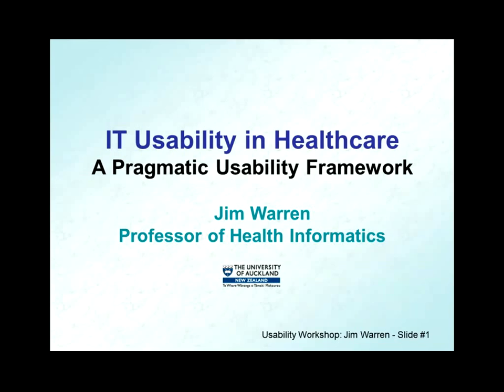Also this year, he's serving on the scientific program committee of Medinfo, which is the World Congress of Medical Informatics that will be held this year in Sao Paulo, Brazil.